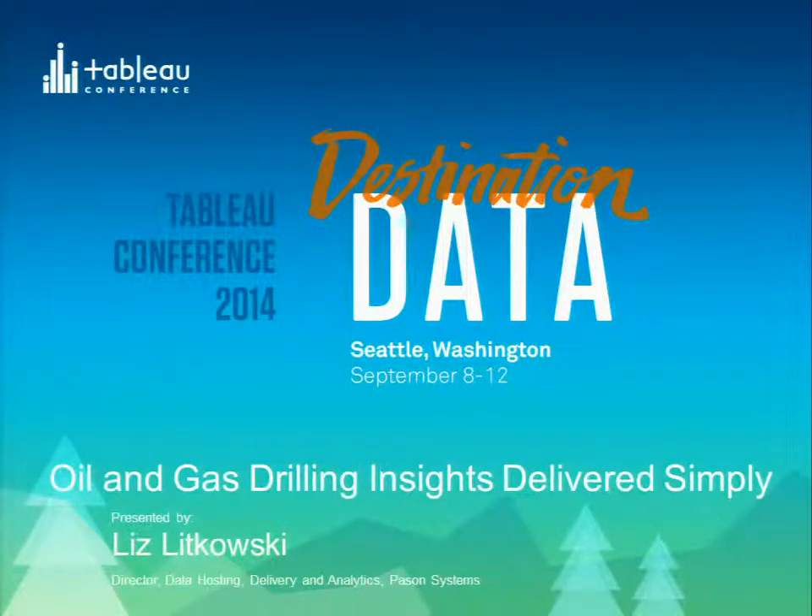Good afternoon. I am Liz Litkowski. I work at PaceOn Systems. I'm basically the data product manager.